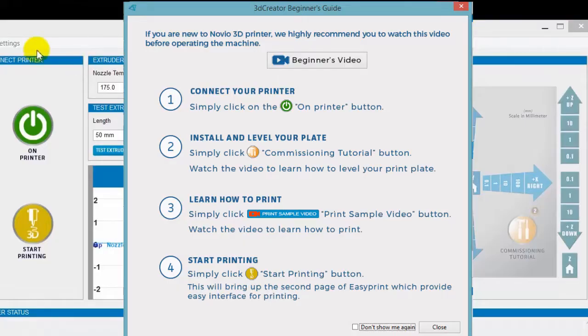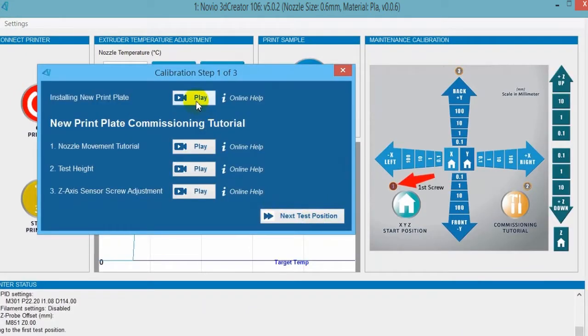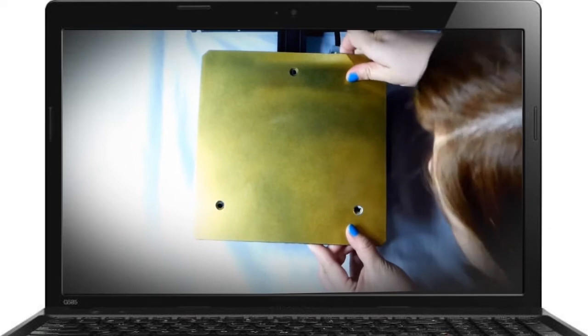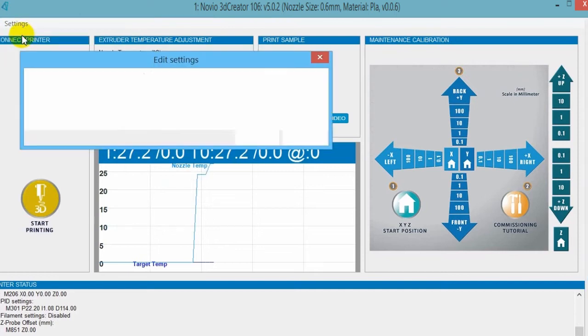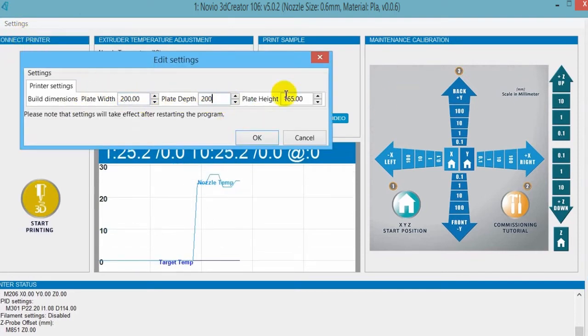Experience the most easy-to-use 3D printing system software available with 3D printing training videos with Novio 3D printers. Novio 3D's 3D Print Creator is very user-friendly with uncomplicated visuals of operating designs.